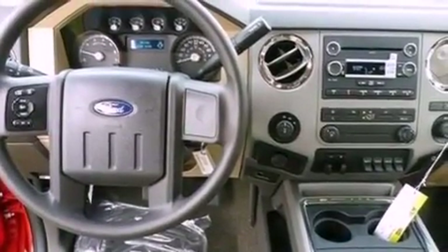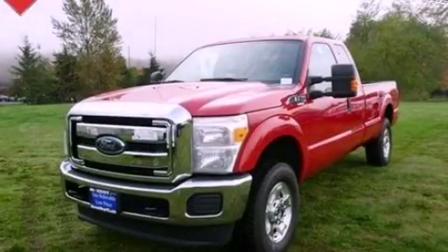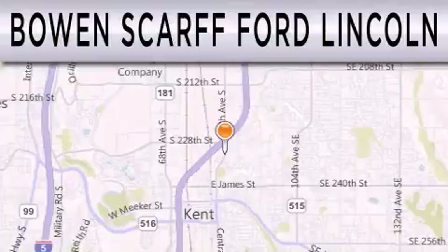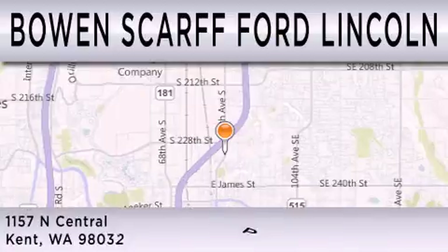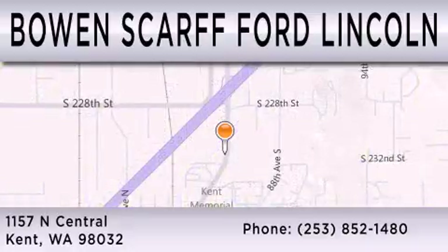Contact us today and schedule your opportunity to see this vehicle in person. Bowen Scarff Ford Lincoln, home of the No Dicker Sticker, is dedicated to doing everything possible to ensure that the experience you have selecting your next vehicle is as pleasant as possible. We are located at 1157 North Central in Kent.